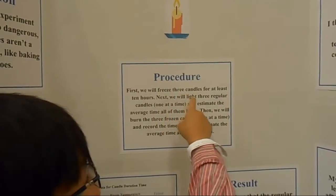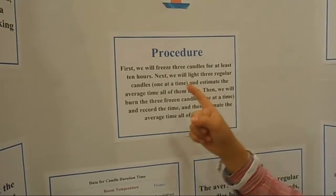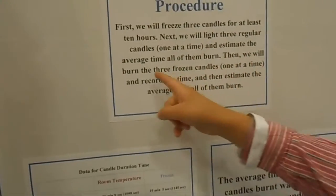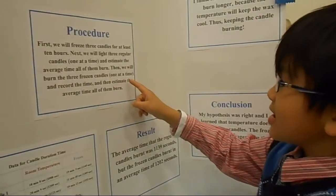First, we would freeze three candles for at least 10 hours. Next, we would light three regular candles one at a time and estimate the average time all of them burned. Then we would burn the three frozen candles one at a time and record the time and estimate the average time all of them burned.